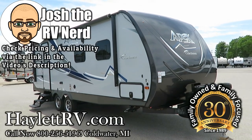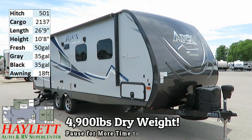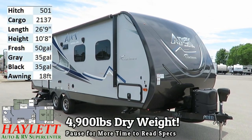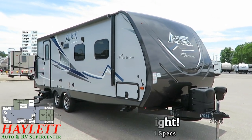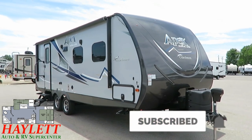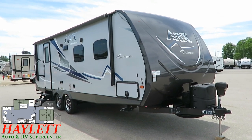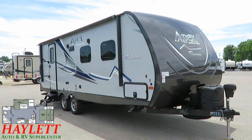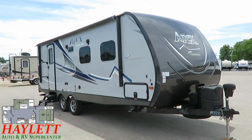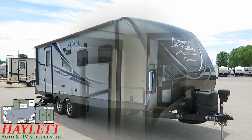4,900 pounds pretty much on the nose. One owner, originally sold here at Halet RV of Coldwater, Michigan. We've got a return customer coming back to upgrade their small little couples camper — a Coachman Ultralight that we're looking at right now — swapping into a larger Coachman Freedom Express bunkhouse Ultralight here at Halet RV. So they stayed with us, stayed with the Coachman family. That tells you they had a good experience with this trailer and here at our facility.